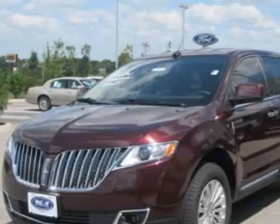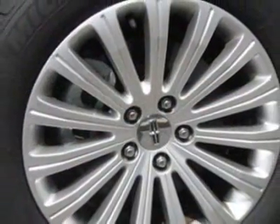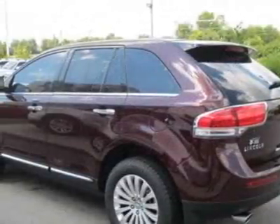This vehicle gets an estimated 19 miles per gallon in the city, and an estimated 26 on the highway. This MKX boasts a 3.7 liter engine.